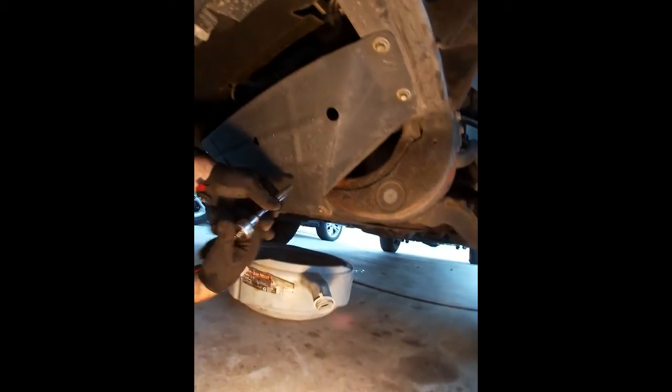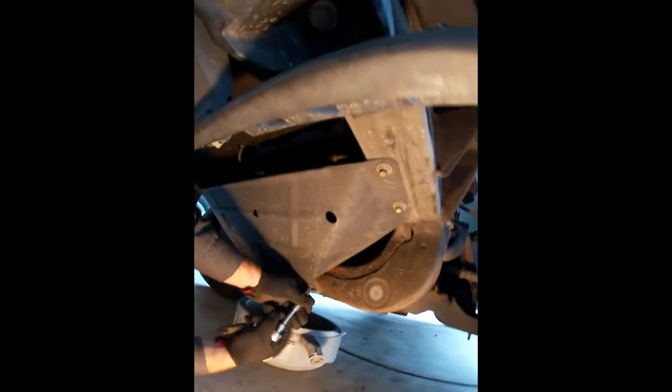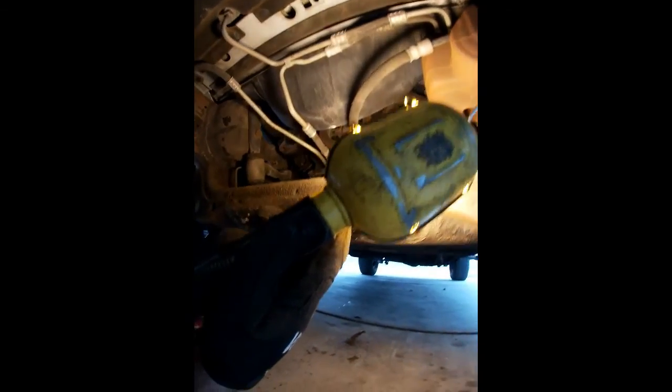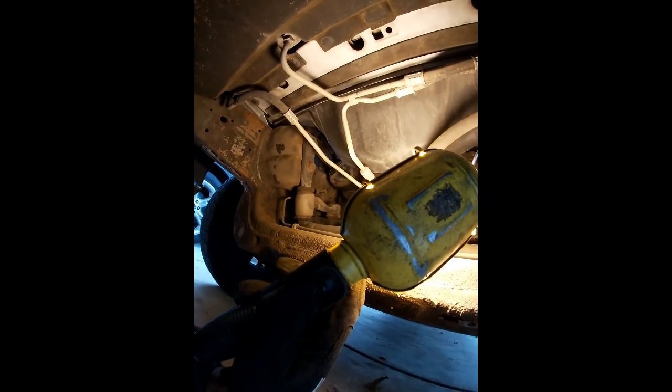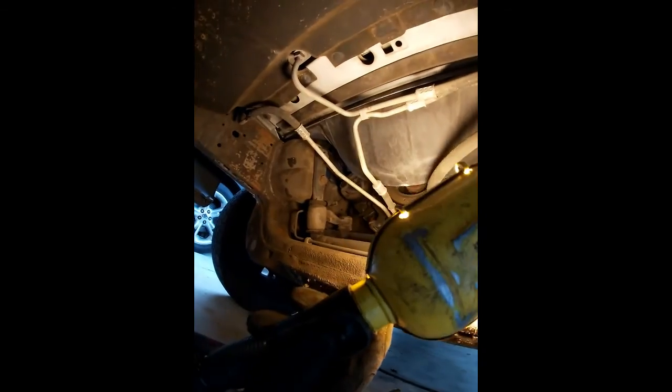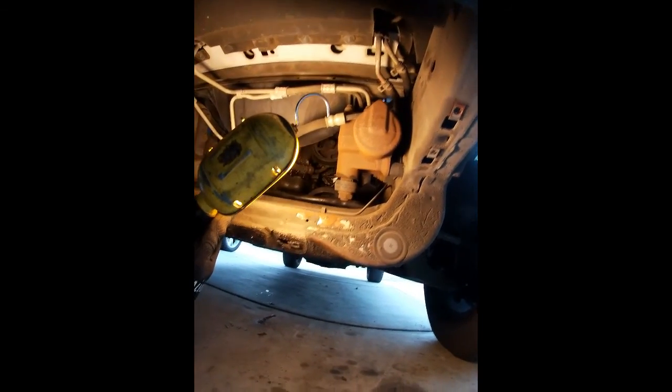We're under the truck, and one of the first things you'll notice is there's a skid plate here. Four-by-four versions of these Expeditions and some F-150s got these skid plates to help protect the front of the motor from road debris. Once that's removed, you can see we have much more access in here. You can see coolant dripping down the front of the engine. The only thing above that is the water pump and the thermostat housing, so I'll need to get up there and see if it's the thermostat housing leaking. Worth mentioning the four-by-four ones are kind of a pain to work on down here.